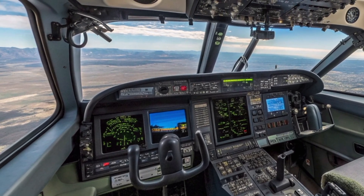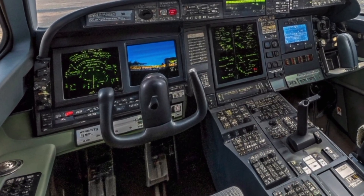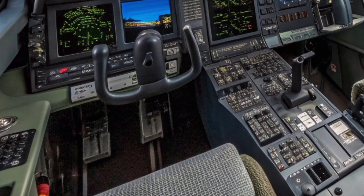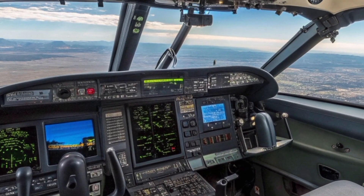Whether operating from a carrier deck, a remote strip, or an improvised forward base, this aircraft stands ready to respond. The Hawker Siddeley P-1127-2027 is more than just a fighter jet.